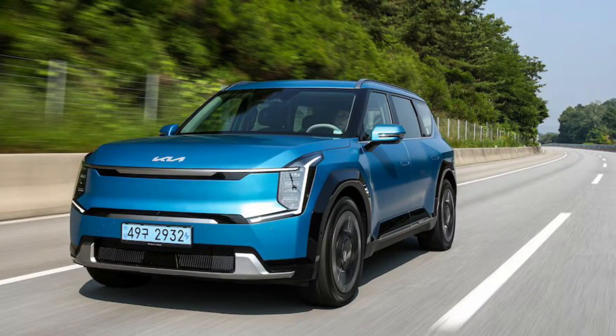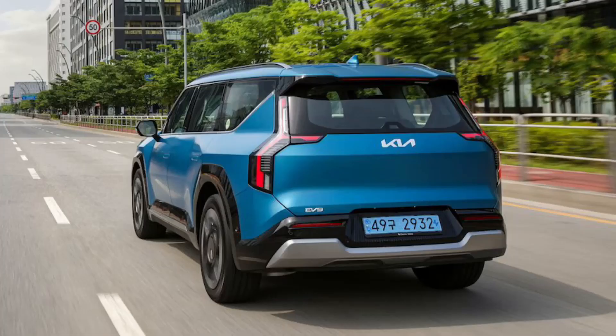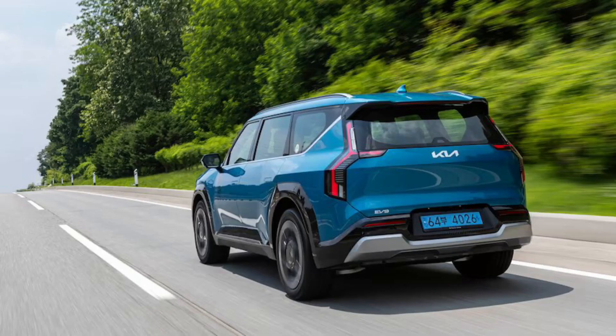Chances are more driver assistance features will be made available as options on top of the standard features. We're expecting to hear more about that and the EV9's other trim levels and powertrain combinations as we get closer to its on-sale date late this year. Until then, we'll be on top of any new EV9 information we can find, so stay tuned.